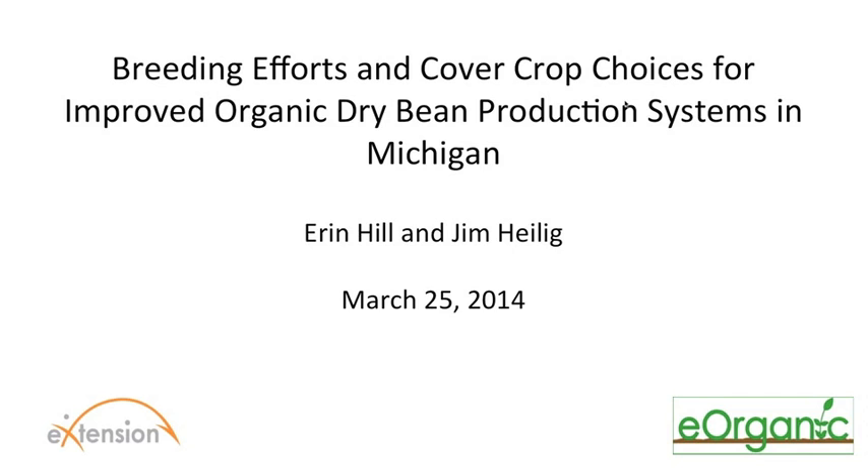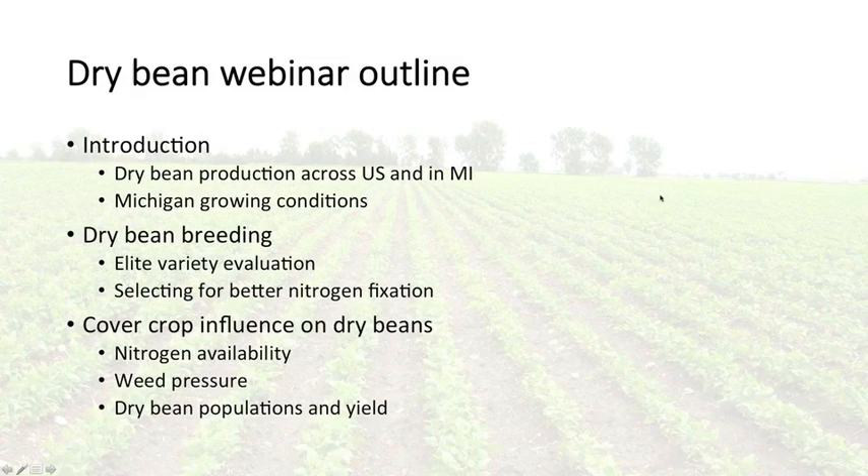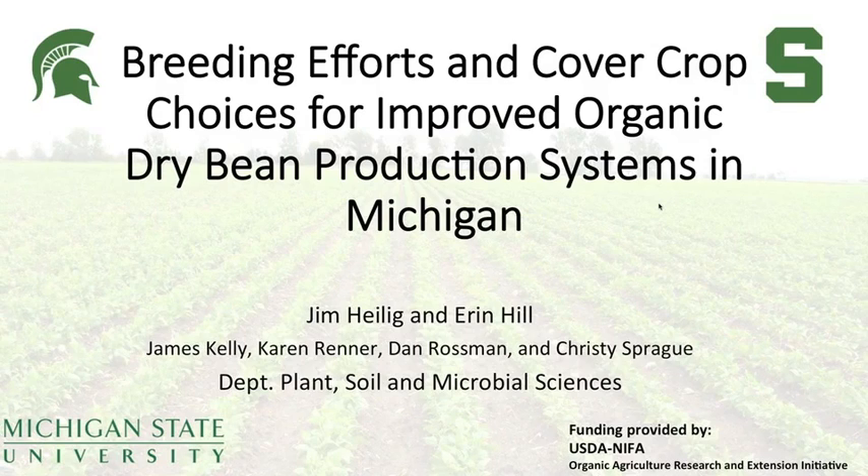We are very excited today to be hosting Erin Hill and Jim Heilig as our speakers. Both Erin and Jim are PhD students at Michigan State University in the Department of Plant, Soil and Microbial Sciences. Jim's research focuses on the genetics and enhancement of biological nitrogen fixation, and Erin's research focuses on weed ecology and management in conventional and organic dry bean production systems. This project has been going on for about three years, funded by the USDA NIFA Organic Agriculture Research and Extension Initiative, with collaborators Jim Kelly, Karen Renner, Dan Rossman, and Kirstie Sprague.